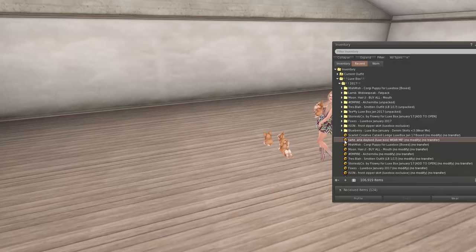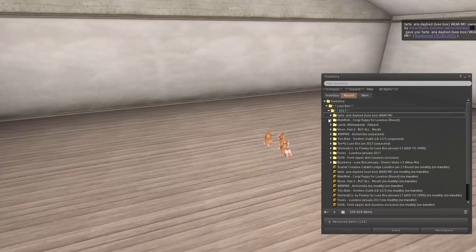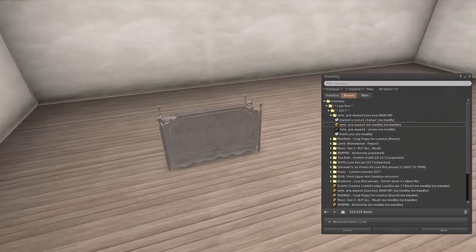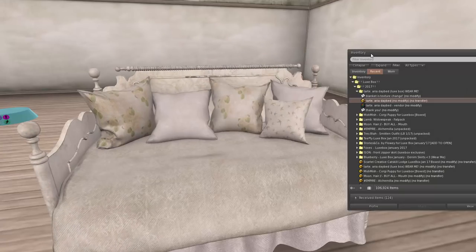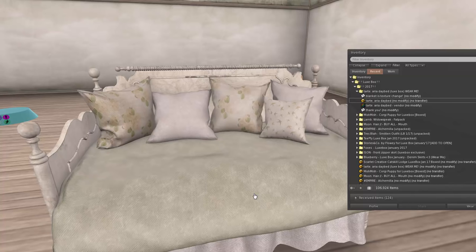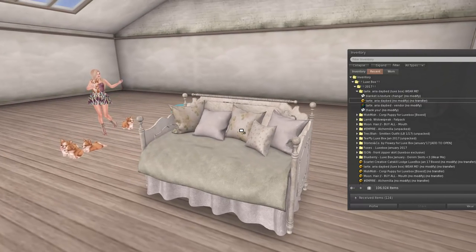Next up from Tarte we have got a day bed — an Aria day bed. Let's unpack this. Tarte always makes the prettiest beds; we have one up in our bedroom right now and I am so in love with it. I want this in real life right now — how pretty! It says the blanket is texture change, so let's do that. I just love it — it's so vintage and pretty. I am going to have to find a place for that in our house, but we are changing houses anyway, so something new for the house!